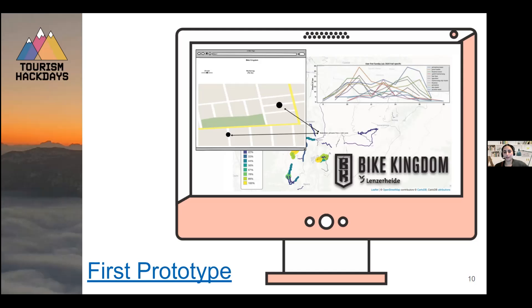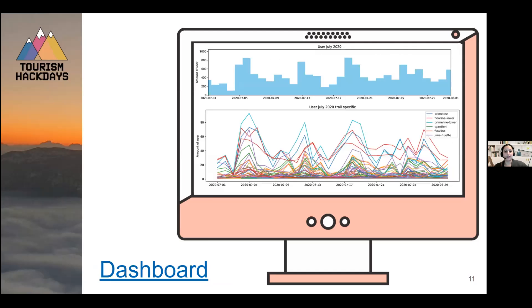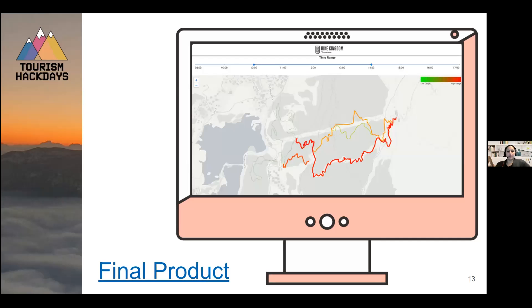We proceeded further and analyzed the data firsthand. Bike Kingdom Lenzerheide is a lot more frequently used on the weekends than during the weekdays. We also see that the trails are used more then, and there are always the same trails being used. Then we proceeded further, and what we created in these 24 hours Joshua will now present.